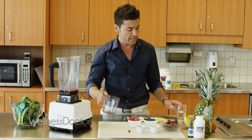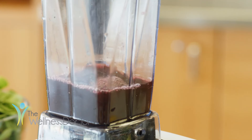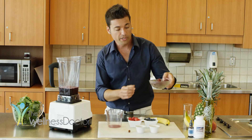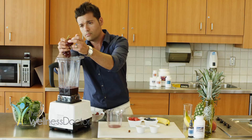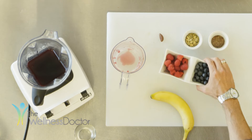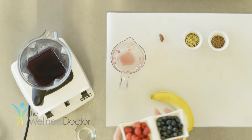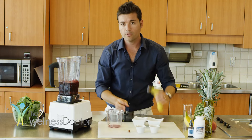Next we're going to add in an additional half a cup of water or some ice. Then add the following fruits: one cup of organic red grapes, half a cup of organic blueberries, half a cup of organic raspberries, and one whole banana.